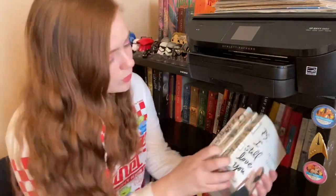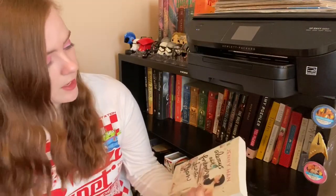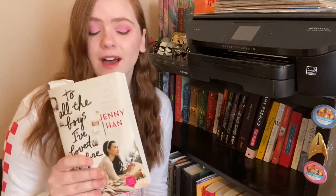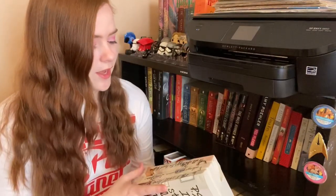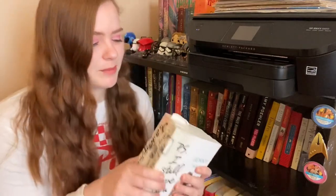Next I have the set of To All the Boys I've Loved Before and the two that come after — P.S. I Still Love You and Always and Forever, Lara Jean. I bought these when I saw the first movie on Netflix because I really liked it, but I have a really hard time reading because I get bored. Unfortunately these don't really capture my interest, but I'm wondering if I should just try since I haven't actually read them. I'm going to keep these just because I want to like them.